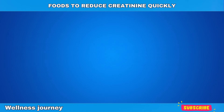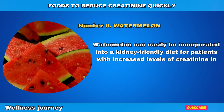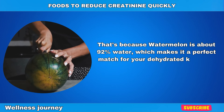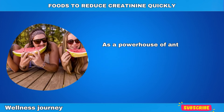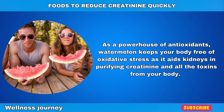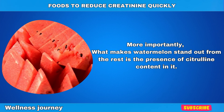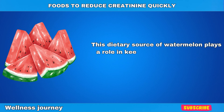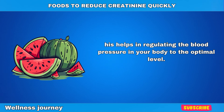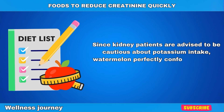Number 9: Watermelon. Watermelon can be easily incorporated into a kidney-friendly diet for patients with increased levels of creatinine in their blood. That's because watermelon is about 92% water, which makes it a perfect match for your dehydrated kidneys. As a powerhouse of antioxidants, watermelon keeps your body free of oxidative stress as it aids kidneys in purifying creatinine and all the toxins from your body. What makes watermelon stand out is the presence of citrulline content, which plays a role in keeping the blood vessels in the kidneys dilated and relaxed, helping regulate blood pressure to the optimal level. Since kidney patients are advised to be cautious about potassium intake, watermelon perfectly conforms to their low-potassium diet.